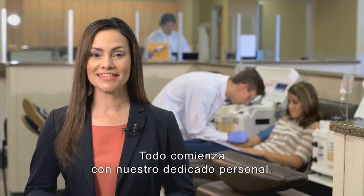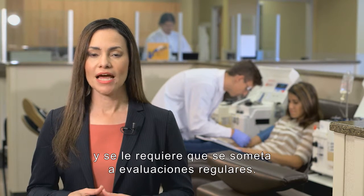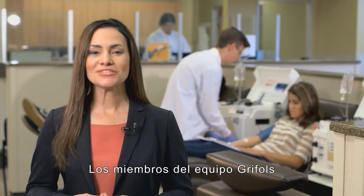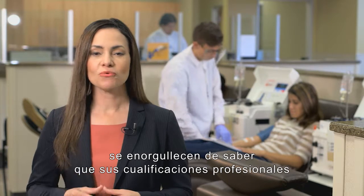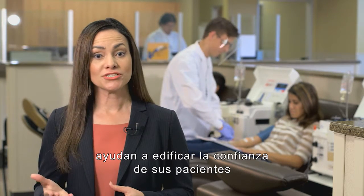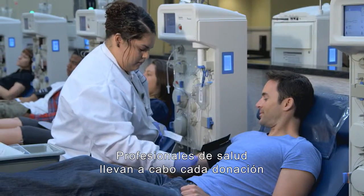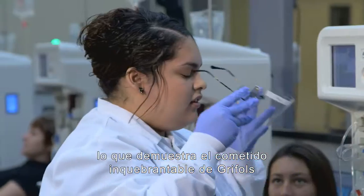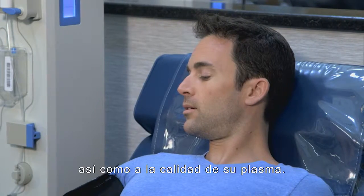It begins with our dedicated staff. Every employee receives specialized training and is required to undergo regular evaluations. Grifols team members take pride in knowing that their professional qualifications help build patient trust and confidence in our products. Healthcare professionals perform each donation in a controlled environment, which demonstrates Grifols' unwavering commitment to the health and safety of the donors and the quality of their plasma.